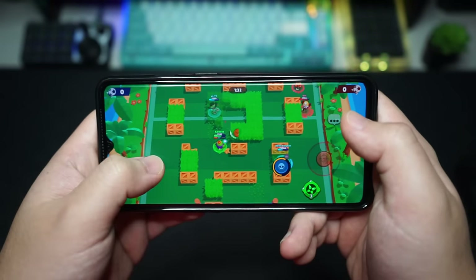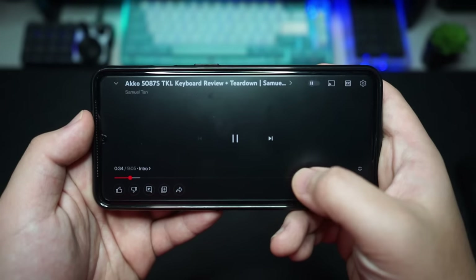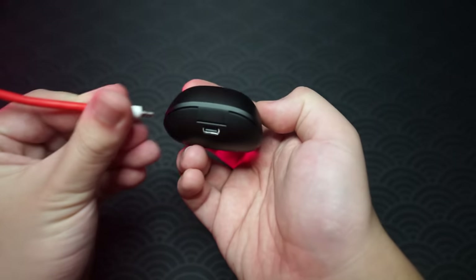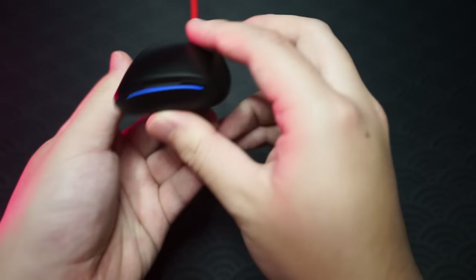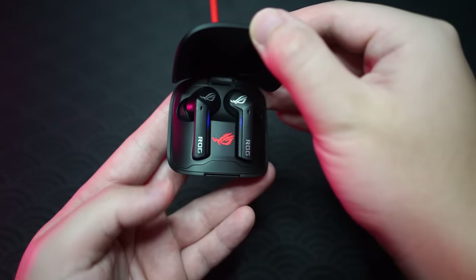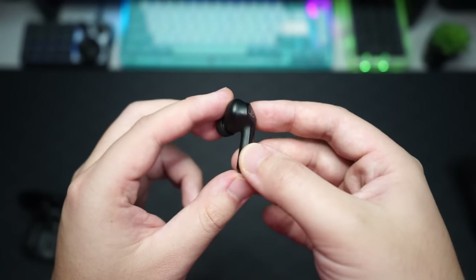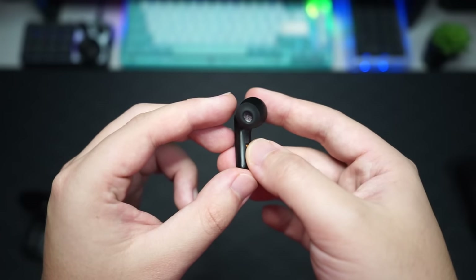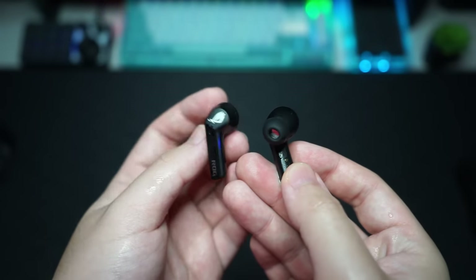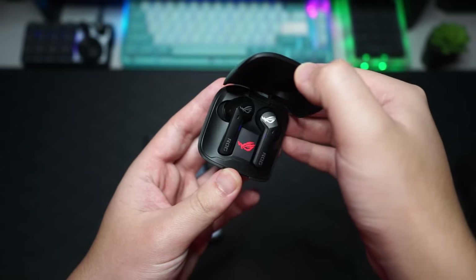I've been using these headphones for the past month and I really like the low latency mode — you can use it for gaming and watching videos or movies with literally no noticeable latency. Each earbud has 5 hours of play time and the case provides up to 20 hours, so it's around 25 to 27 hours altogether. The ANC mode works really well to drown out background noise, and it has IPX4 water resistance so you can use them while exercising or getting them a little wet.